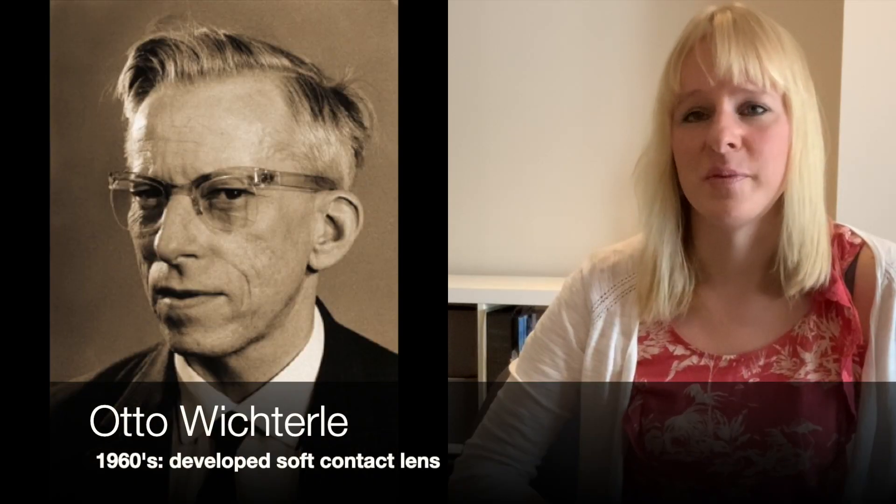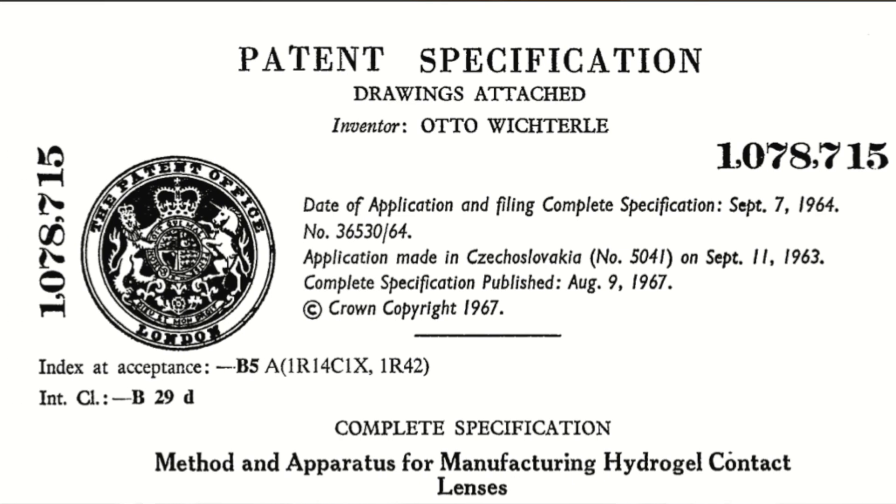Otto Wichterle was the Czech chemist who was the first to develop soft contact lenses. He and his colleague Lim discovered hydrogels, which are polymer materials that can be used within the body. And even though he developed these soft contact lenses, in every single picture you will see him with his favorite pair of glasses.